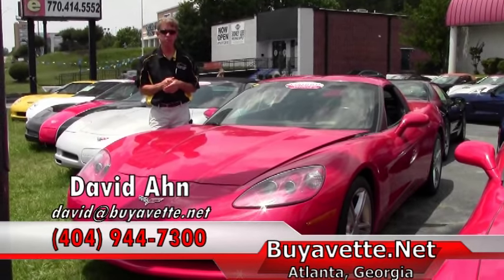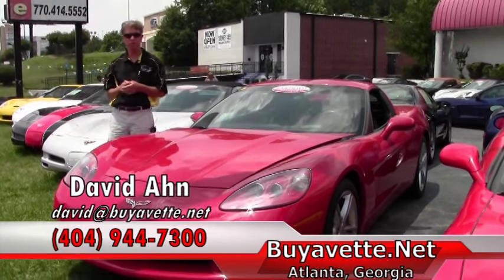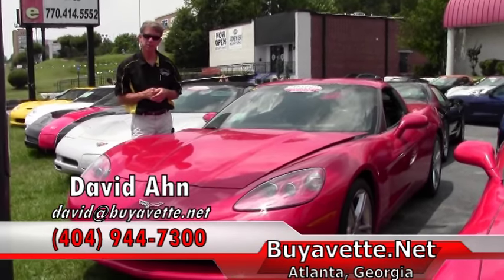If you have any questions about this Corvette, call and ask for David at 404-944-7300. Thanks, have a great day.